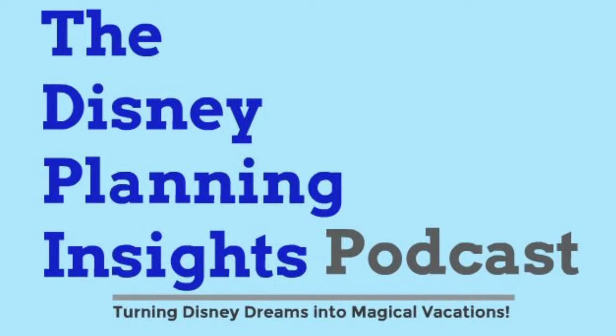Welcome to the DPI Podcast. Thank you for listening. My name is Matt, and today we're going to be talking about dining around Walt Disney World. Peter, why don't you get us started?